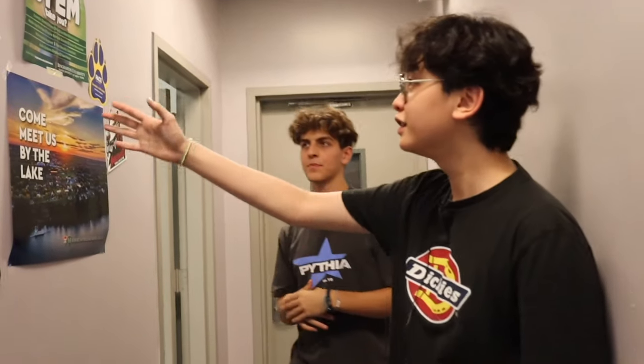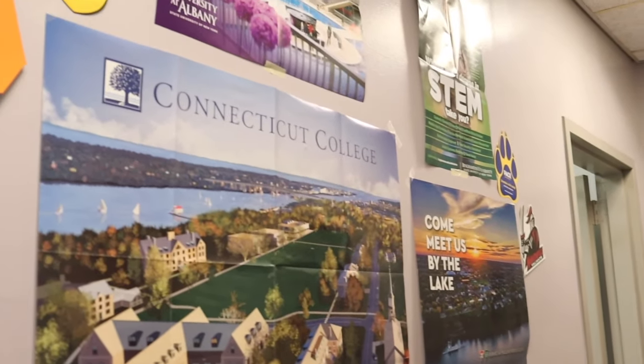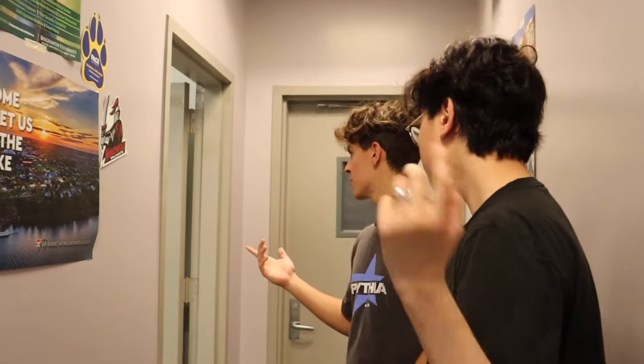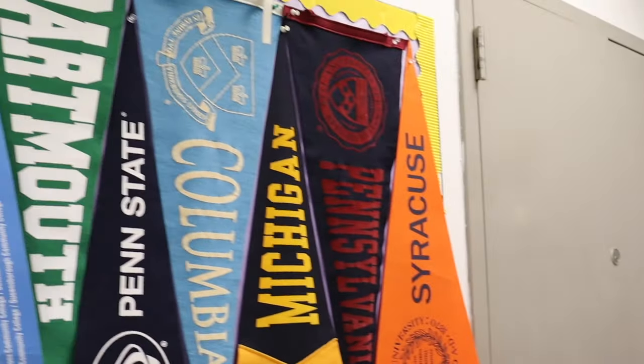We just made the turn and we're going into the college office right here. Take a look at all these colleges that have visited Baruch. You're going to be here a lot during senior year and a little bit in junior year — that's when the college process starts. You'll be meeting with your college advisors, interacting with schools that come in. Here are some of the colleges our students have gone to.